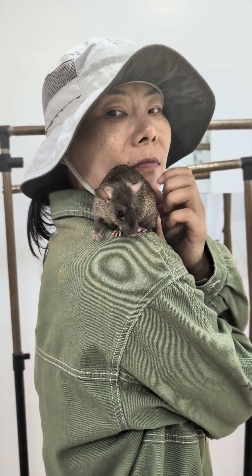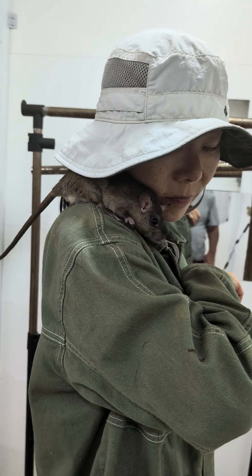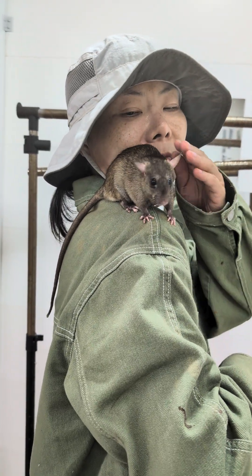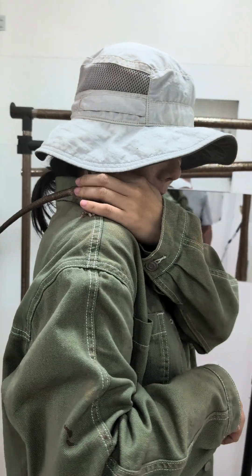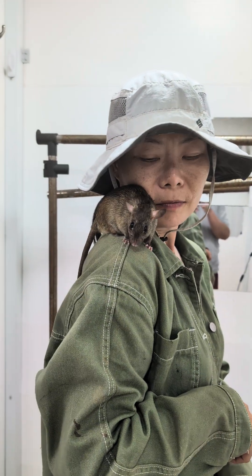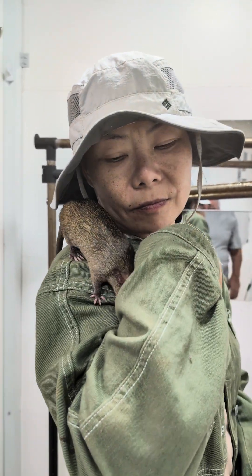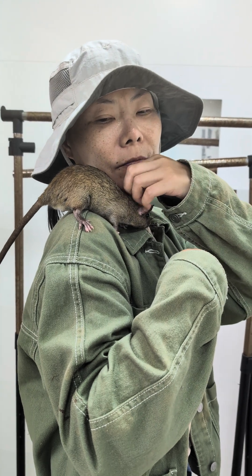This is Princess. We used to let people adopt rats a few years ago. Somebody actually adopted her as a pet and had her for a couple of years. Then apparently the place where they lived didn't allow pets anymore, so they asked if we could take her back, and of course we said yes.